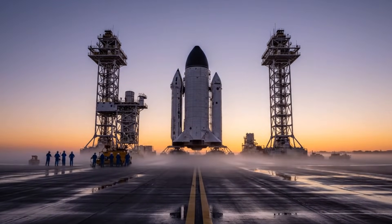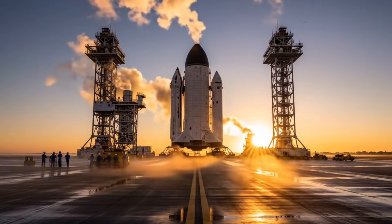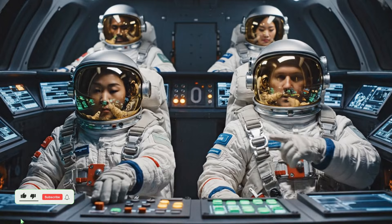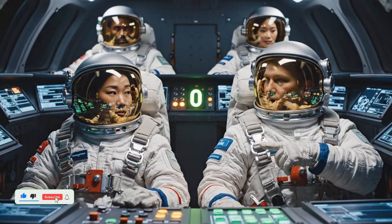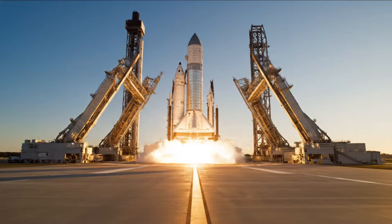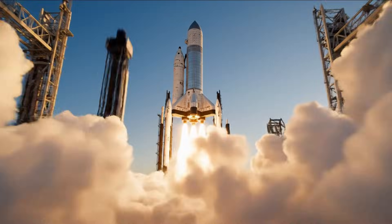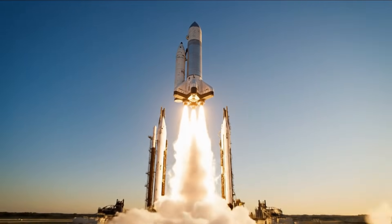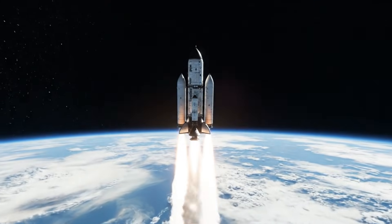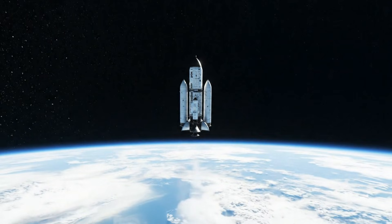All systems green on the cryogenic top-off. Copy, we are sealed and secure. Main systems green, initiating final checklist. Liftoff confirmed, we are go for climb. Max Q passed. Vehicle stable.